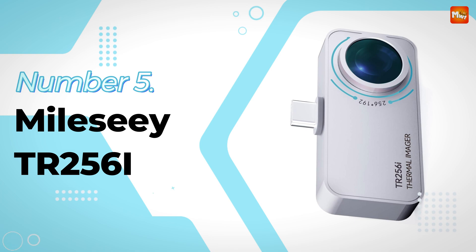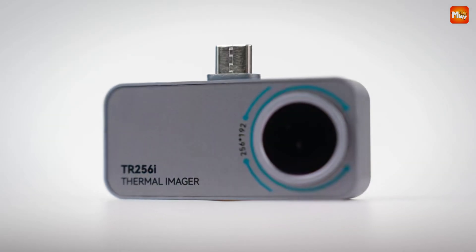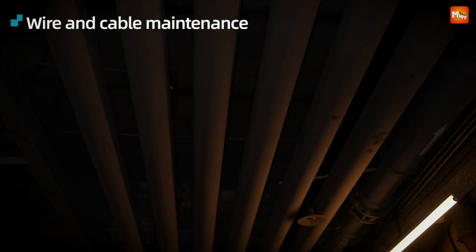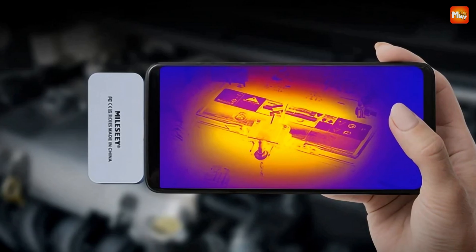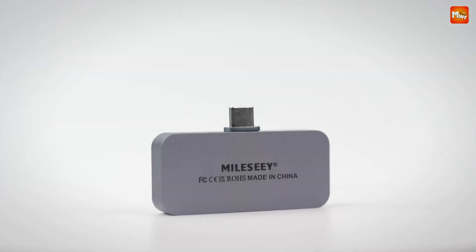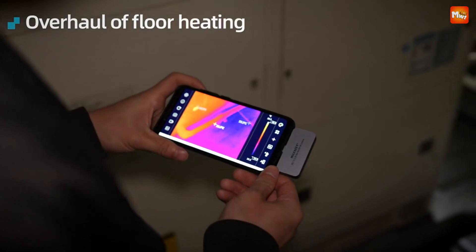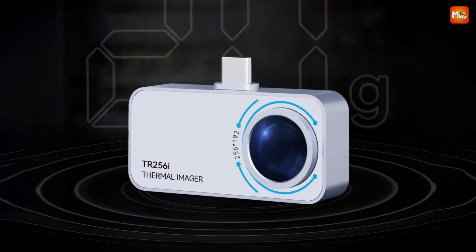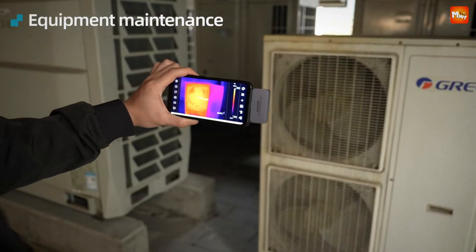Number 5: Miles CTR256i Phone Thermal Camera. Let's unbox this compact powerhouse. Inside the box, we've got the TR256i Thermal Camera, an extension cable, and a user manual — everything you need to hit the ground running. At just 20 grams, it's incredibly portable, perfect for on-the-go thermal scanning. The sleek all-metal body feels sturdy and durable, and you can easily slip it into your bag or pocket.